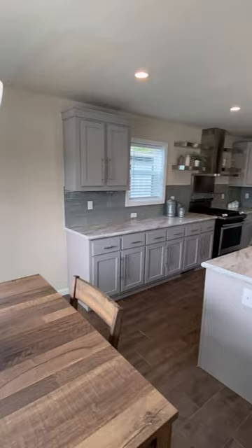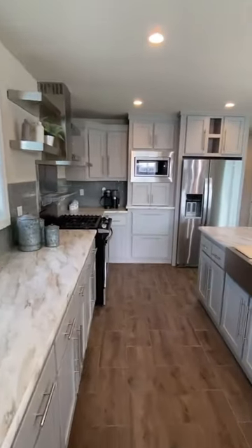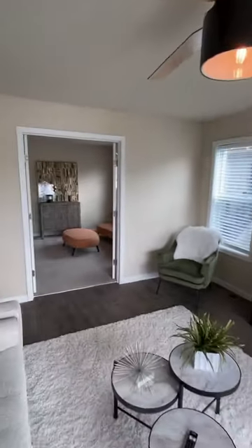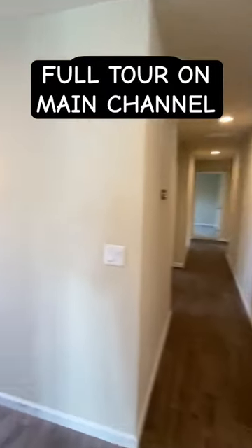You walk in, you got your dining spot, here is your kitchen. I toured several different homes here and they're all on the page and also the channel — full tours on the channel, link in our bio for that. Check out the flex area in this particular model. There's another shot of the kitchen.